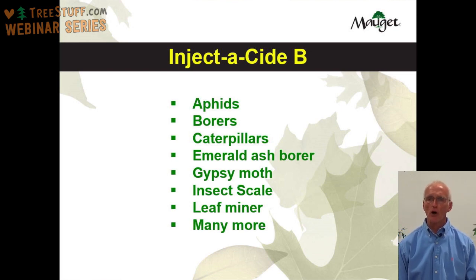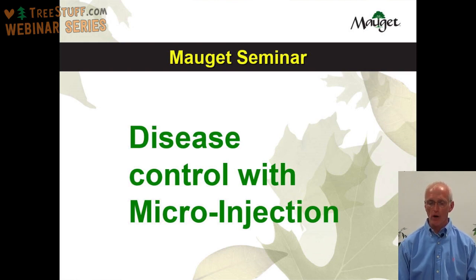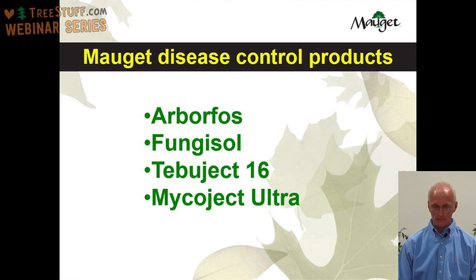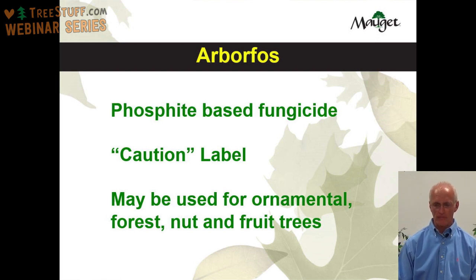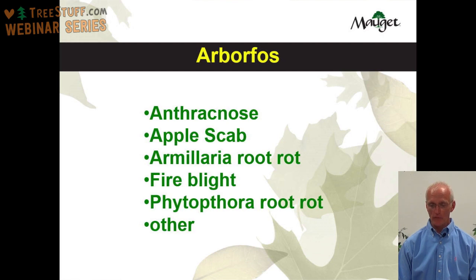I'd now like to spend a few minutes talking about disease control with microinjection. Moje has four disease control products: Arborphos, Fungisol, Tebujet 16, and Mycoject Ultra. Arborphos is a phosphite-based fungicide that carries a caution statement and may be used for ornamental, forest, nut, and fruit trees — it's the only product in our disease and insect control line that can be used on trees where someone is going to consume the fruit. Diseases you can expect to control with Arborphos include Anthracnose, apple scab, Armillaria root rot, fire blight, Phytophthora root rot, and others.